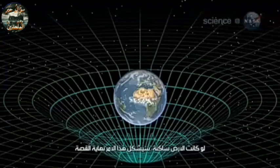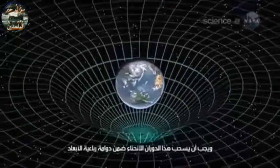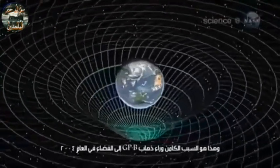If Earth were stationary, that would be the end of the story. But our planet spins, and the spin should pull the dimple around in a four-dimensional swirl. This is what Gravity Probe B went into space in 2004 to check.